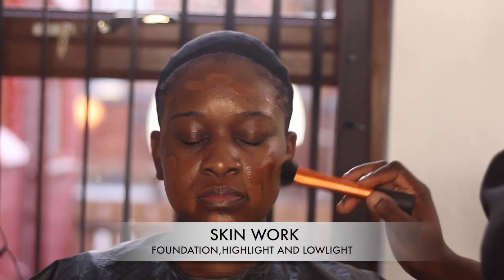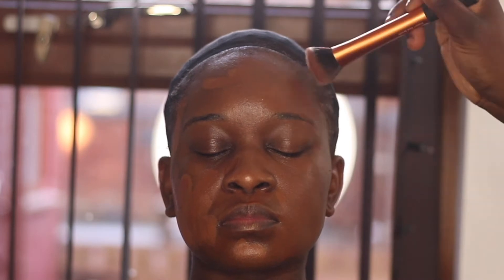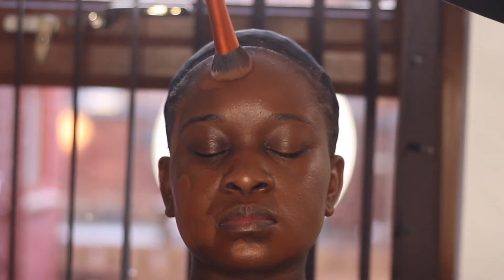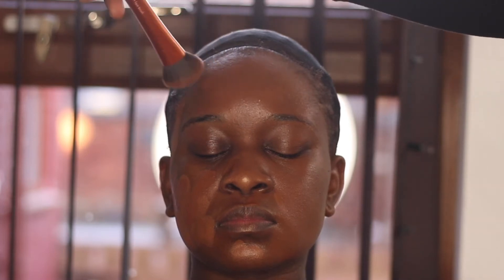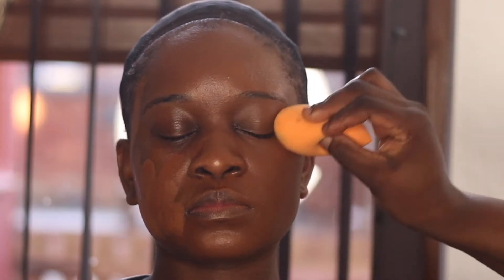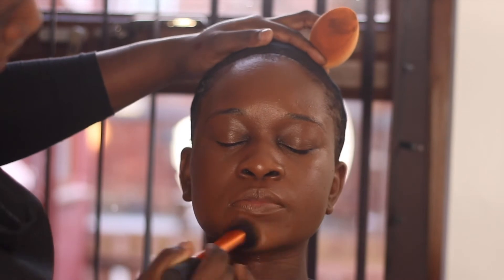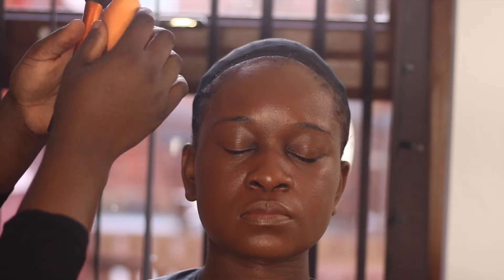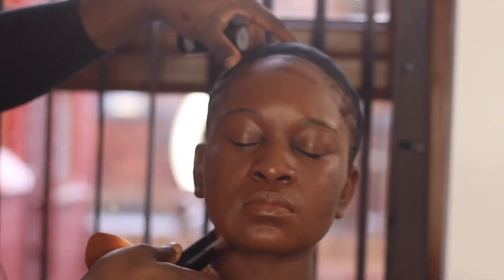Moving on to skin work — I'm going to do foundation, highlight, and lowlight on her skin. For foundation I used Black Purple stick foundation and mixed it with a little bit of Ester and also MAC Waterproof Nourishing Foundation, because she had dry skin, so I needed her face to be hydrated while getting her makeup done. I'm just going to blend it out — blending is key.